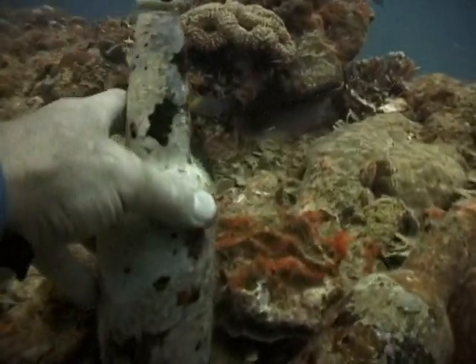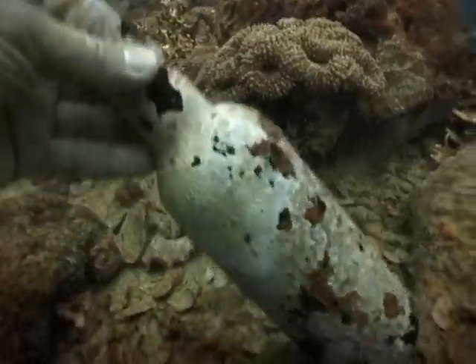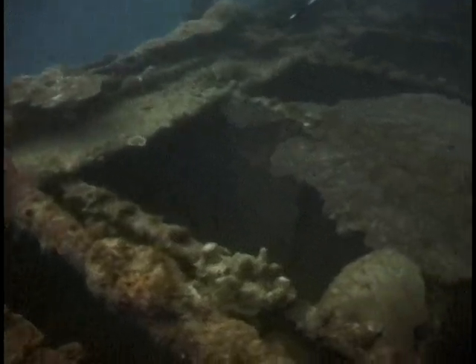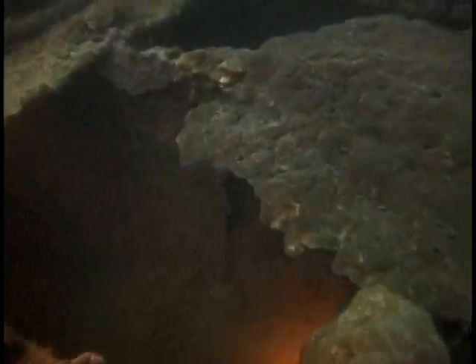A couple of Japanese World War II beer bottles. My partner swims in front of a lifeboat davit and looks down through the missing teak decking to storage areas below. There's a lot of marine growth growing on the deck support beams.